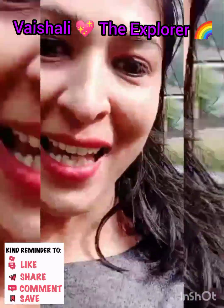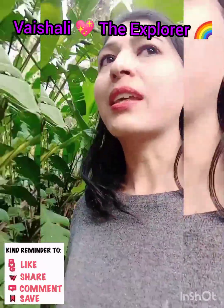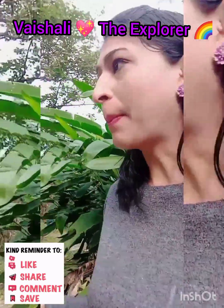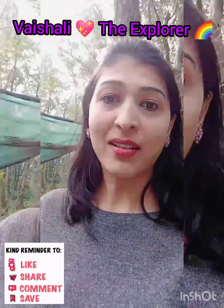Hello everyone! Welcome back to Vaishari the Explorer YouTube channel. Today we are coming to Arunachal Pradesh. This is a town in the Balkhom area. Here is a very beautiful park called Orchid Park, where there are different types of orchids.